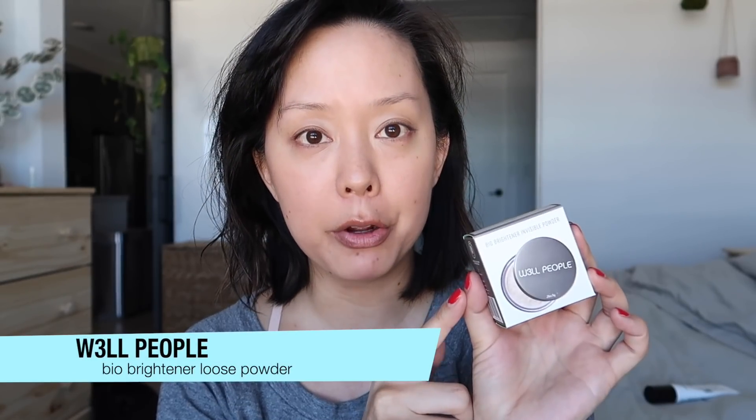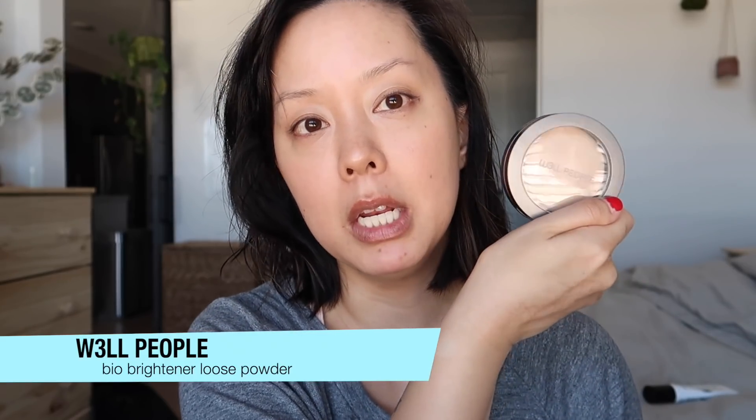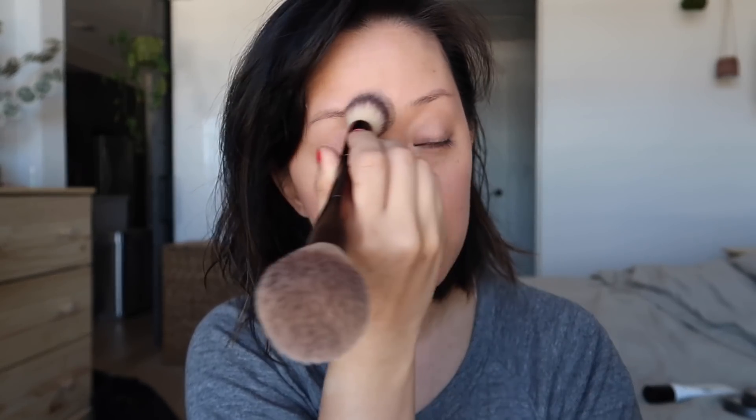I recently got this box from Detox Market. They do monthly subscription services and it's a great place to start with cleaner, toxin-free beauty products. This month featured the brand W3ll People — they feature a brand every month, and you get a nice variety of products to test out. For day-to-day I do like to use cleaner products. I'm using the W3ll People Bio Brightening Invisible Powder, and I was also using their Bio Base Baked Foundation in Medium Neutral. I'm not 100% clean, but I am loving some of the products available in the clean, toxin-free makeup space. I really like that finish — it just mattified and blurred everything.